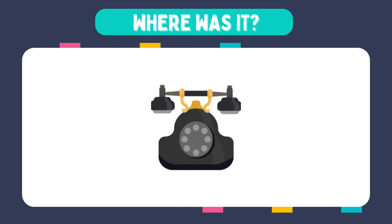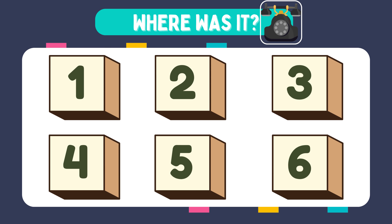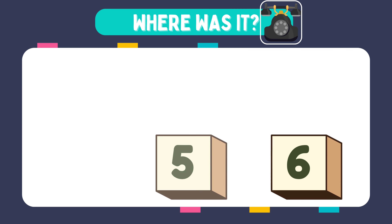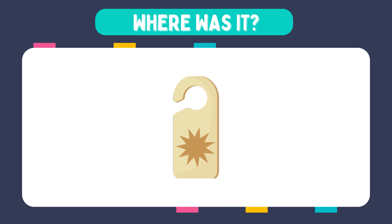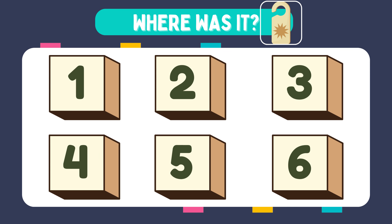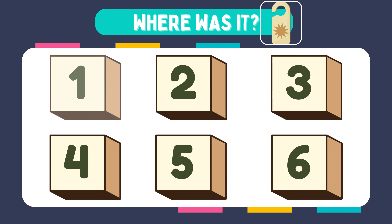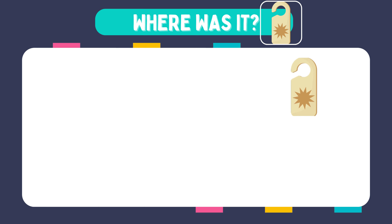Where was it? It was in box number six. How about this one? Where was it? It was in box number three.